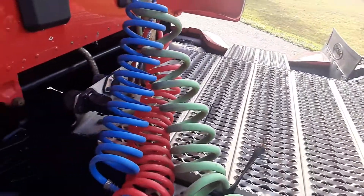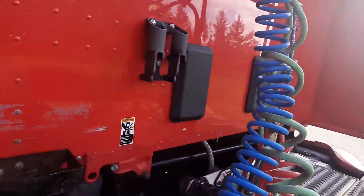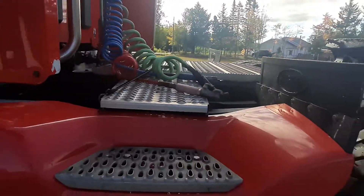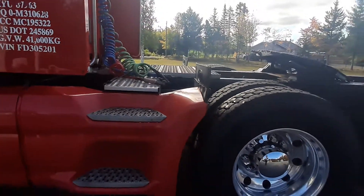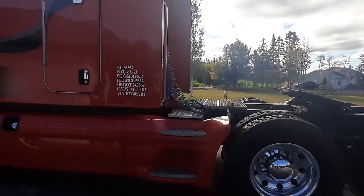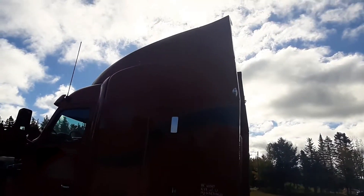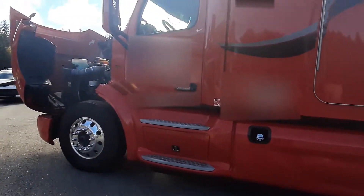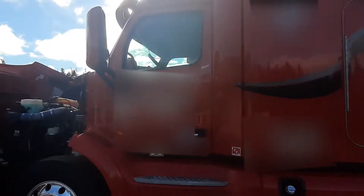The deck's in good shape. It has the PACCAR 510 horsepower, 1750 torque.